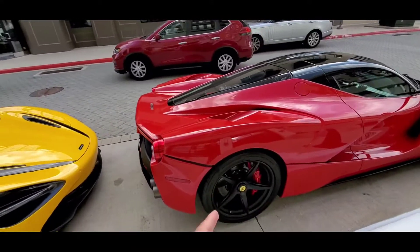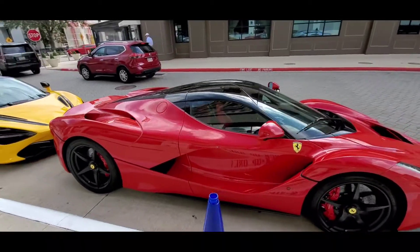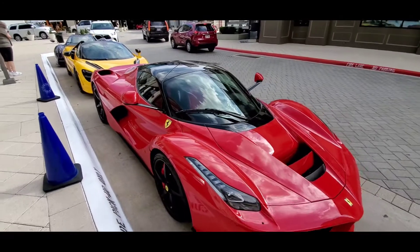And then you got the LaFerrari. This is ridiculous — last time I've seen a LaFerrari I was in Beverly Hills, and it sold for 4.7 million dollars.